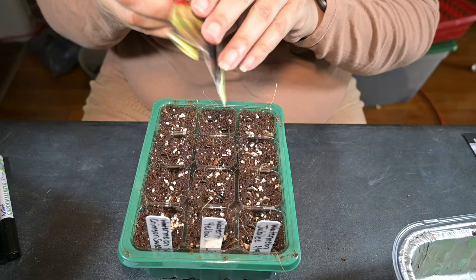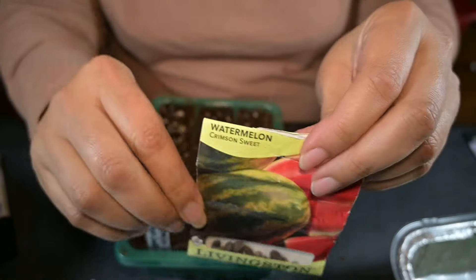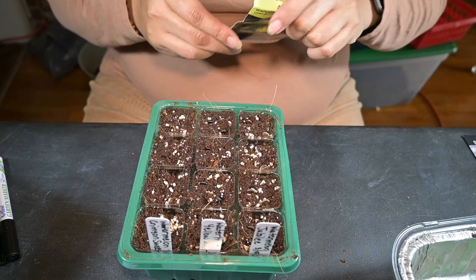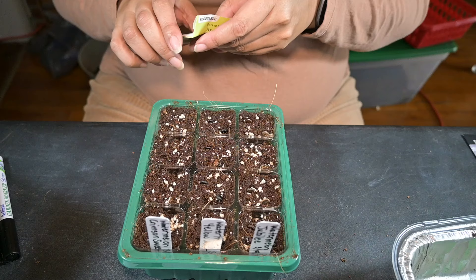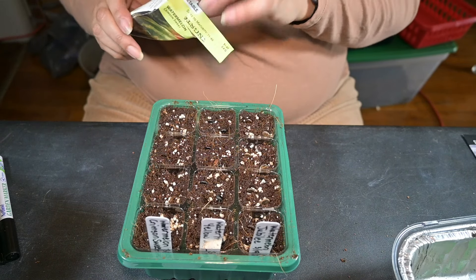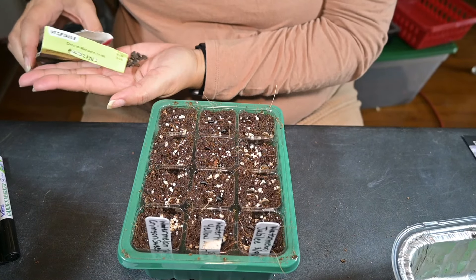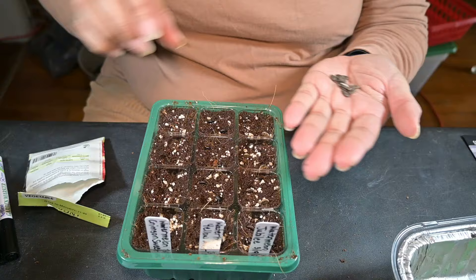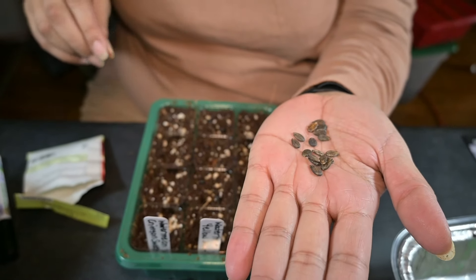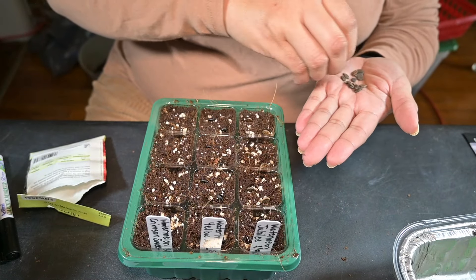I'm going to plant the Crimson Sweet now. These seeds are old and I sure hope they germinate. They are not as big as the other two varieties I just planted, but we shall see.